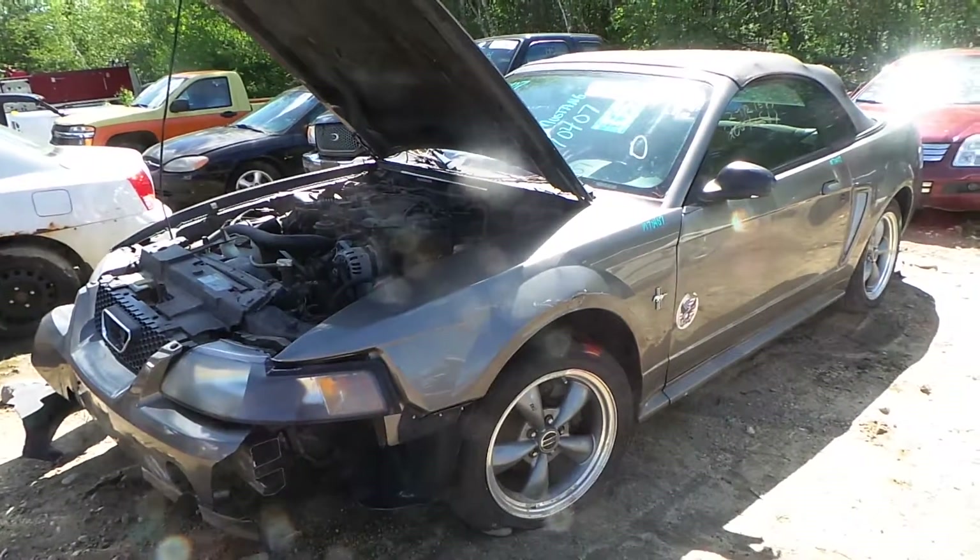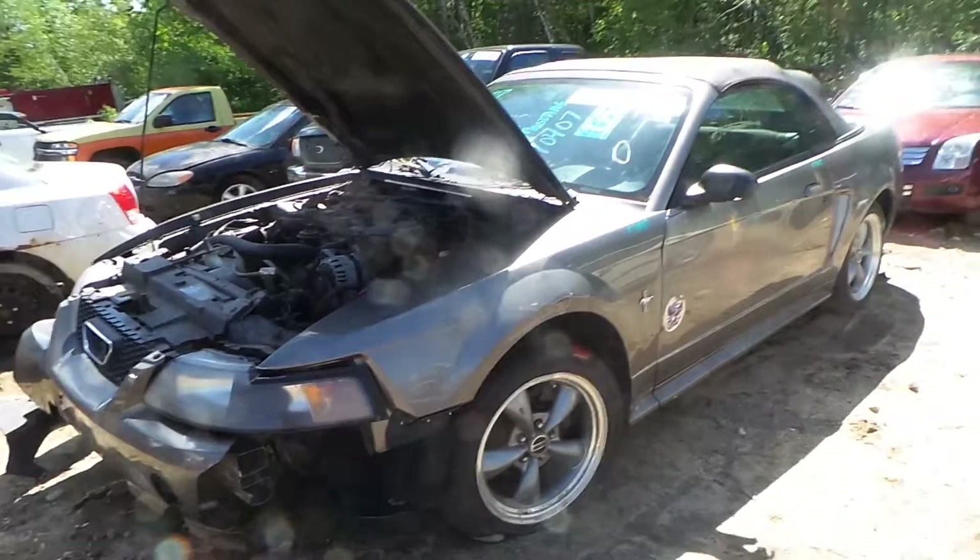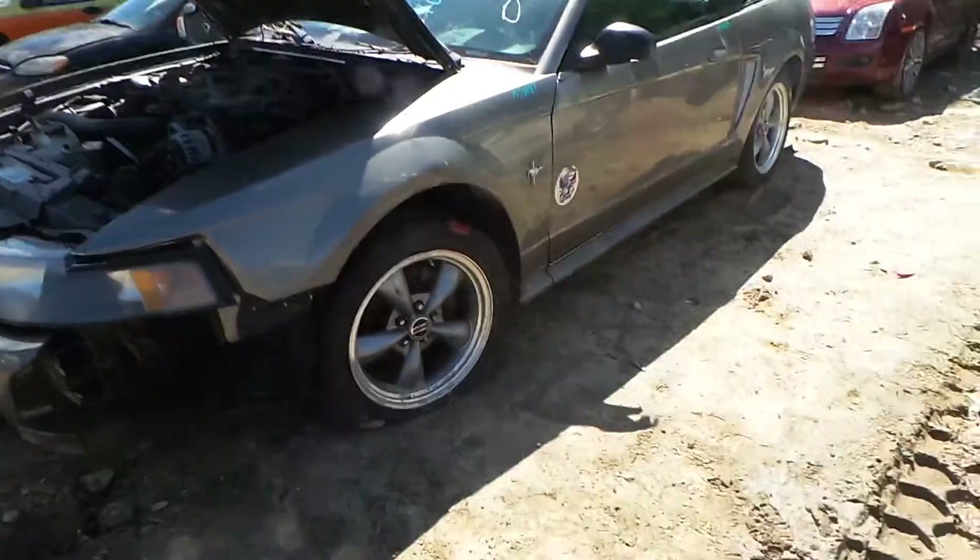Hi, this is Alex with New England Auto and Truck Recyclers and today we are parting out a 2002 Mustang, stock number M70407.